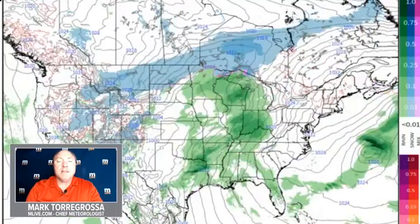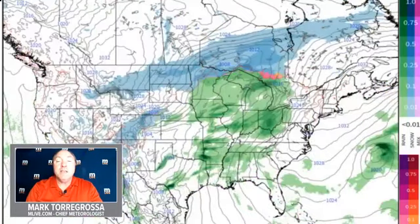This is Monday. Monday into Tuesday looks dry — cool, but not cold. And then the next storm system, again taking a northerly track with the storm center to our north, so this would be a rainmaker.